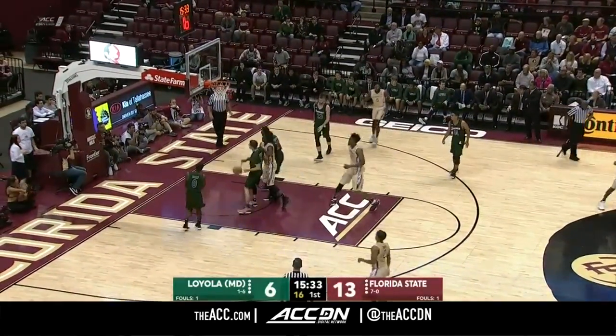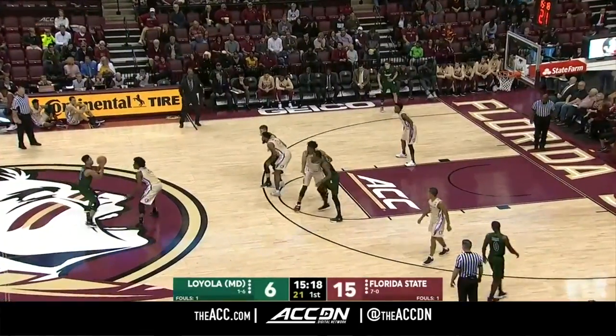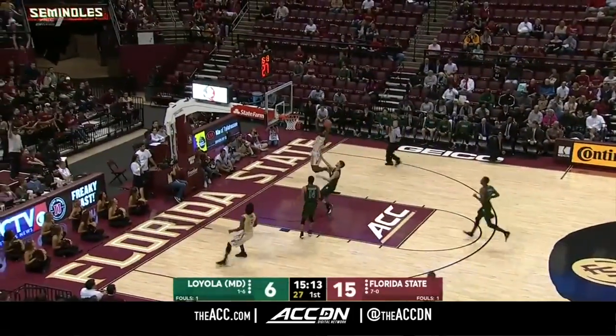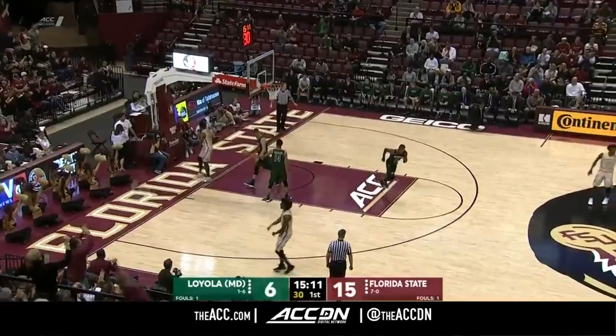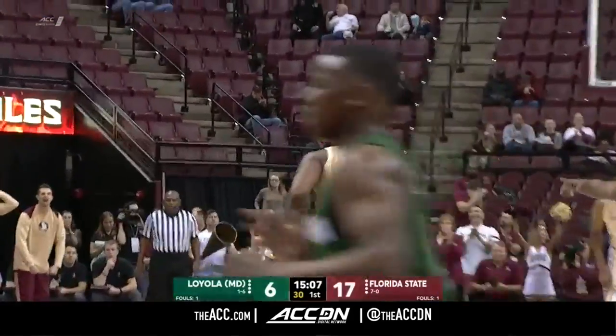Bill Cofer with a long two — got him. He's one of the most improved guys in America; he has just improved tremendously. Coming up with the steal, going up — there it goes. Bill Cofer doing work on both sides of the floor.